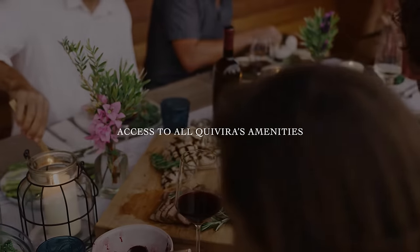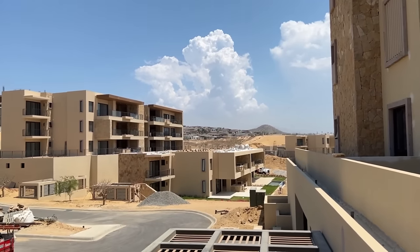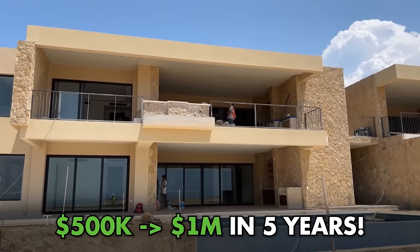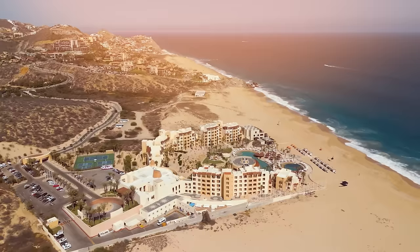We're pretty excited with this community. It's been very successful, especially the buyers of tower one, tower two — the first ones they released. Five years ago something at 500,000 is now a million. Roughly. Cabo is a great investment. Absolutely — I love Kivira.